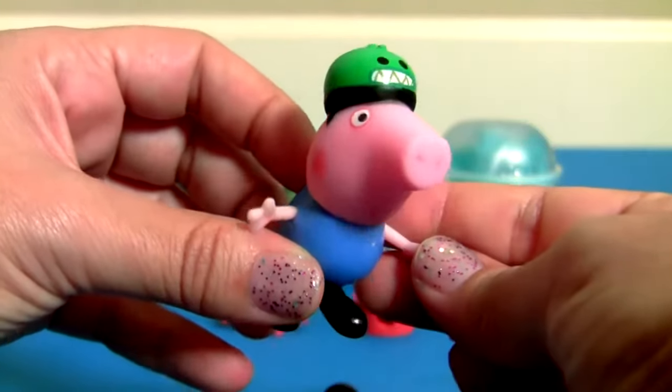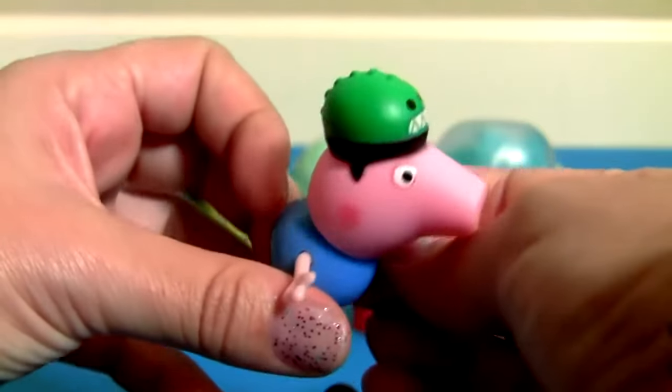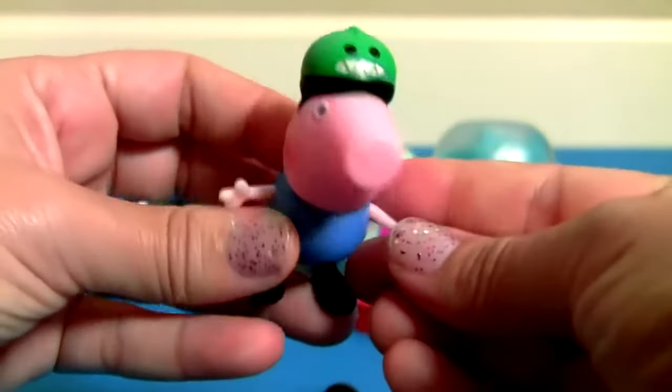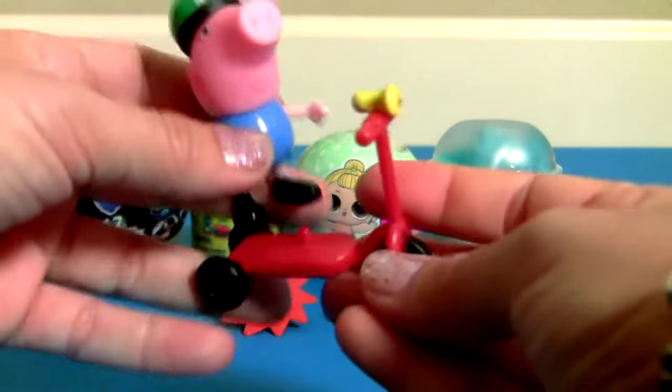George also has a new helmet — it's a dinosaur! So cute, and here it is, his new scooter.